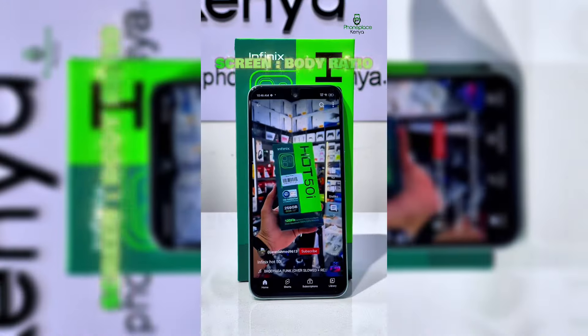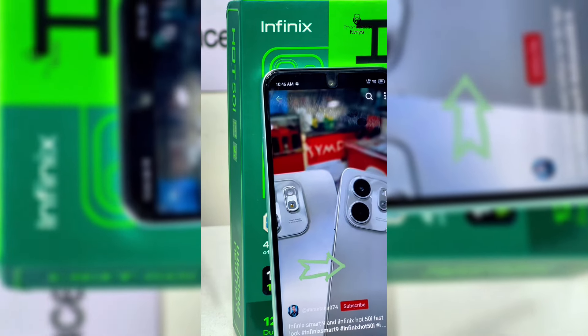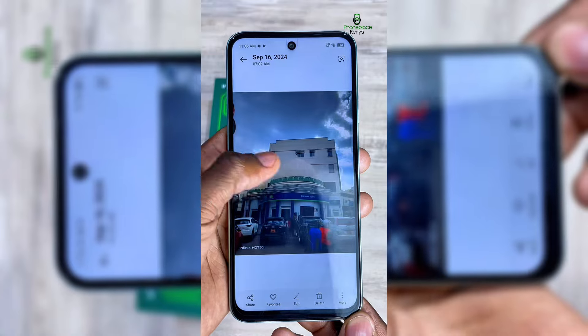It additionally has a better screen-to-body ratio of 84.8%, up from 83.6% found in the HOT 40i. This means a better display with thinner screen bezels, giving you a massive visual experience.